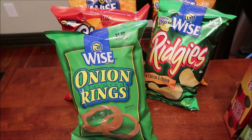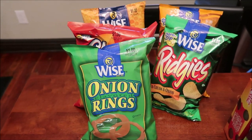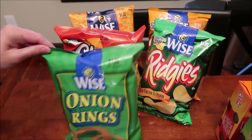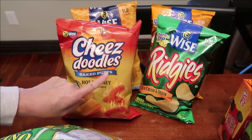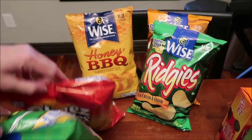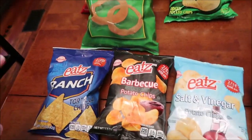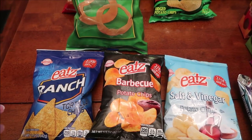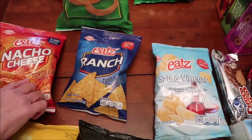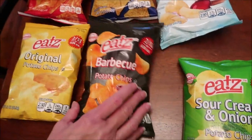At Family Dollar, we spent $56.90 — and we could have spent a lot more because it was the first time we'd been in there in about 25 years. We bought the Wise onion rings and cheese doodles in hot and honey. We bought honey barbecue potato chips. We bought the Riggies sour cream and onion and cheddar and sour cream. Then we bought the Eats brand, which I'm assuming is a Family Dollar brand — two tortilla chips in nacho cheese and ranch, plus regular potato chips in salt and vinegar, original barbecue, and sour cream and onion. The colors are very close to Lay's colors.